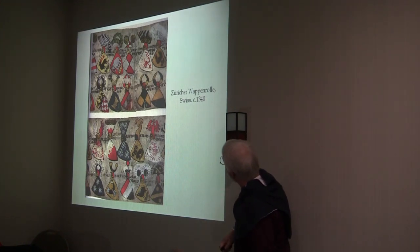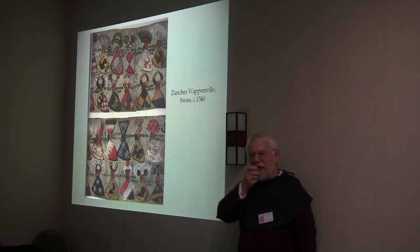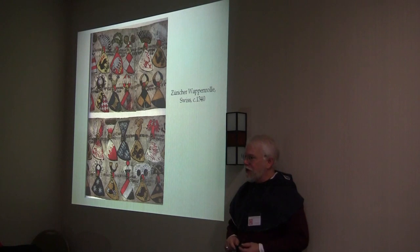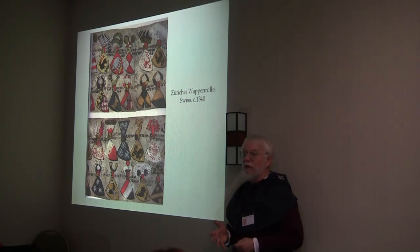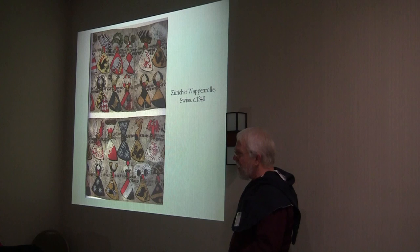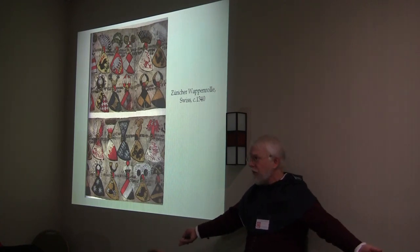That's a bathtub — I know that because many of these rolls are published in books, and when that happens, usually somebody edited them. The editor will frequently include blazons. In this particular case, I've read enough of the author's other works — Michel Pastoureau, Michel Popoff, the two preeminent French heraldic authors alive today — that I trust him when he says it's a bathtub.